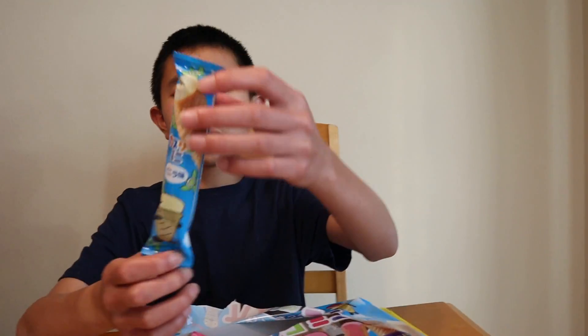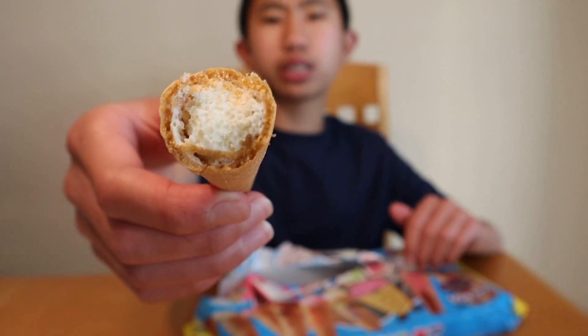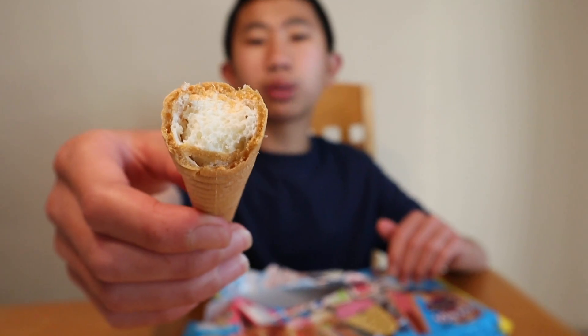I'm gonna start off with vanilla, our classic flavor. Here it is — it really feels like white chocolate, sort of just a very light chocolate. The cone itself is very light and airy, not heavy at all. Let's try it. Hmm, that's really nice. It just tastes like an ice cream cone filled with really creamy, light, and fluffy white chocolate. I really like that.